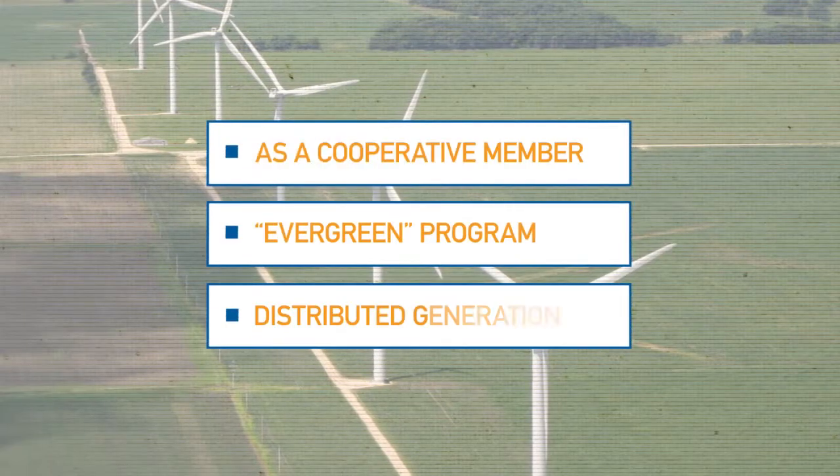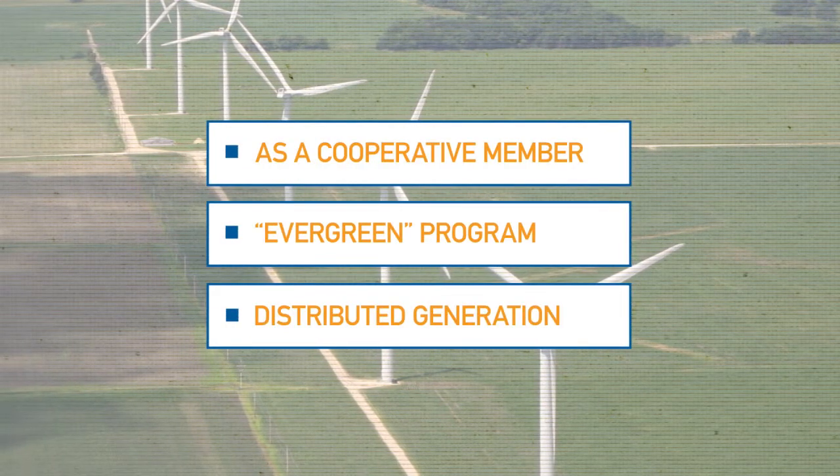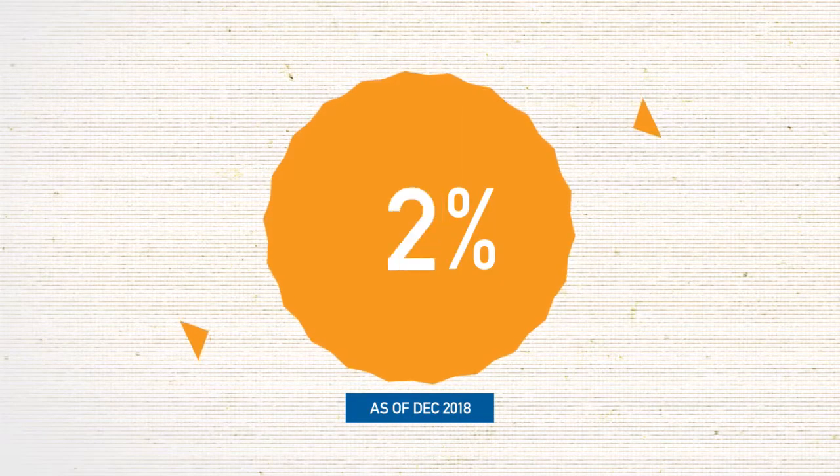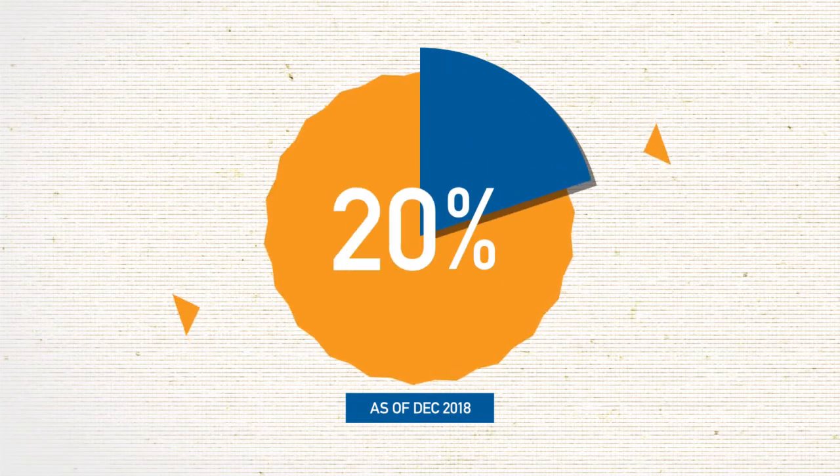Let's look at the different levels of renewable electricity participation already available in our cooperative community. Renewable electricity generation makes up about 20 percent of the energy produced by our wholesale power provider, Dairyland Power Cooperative.